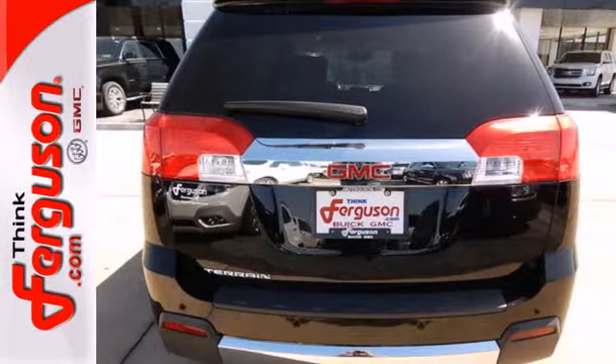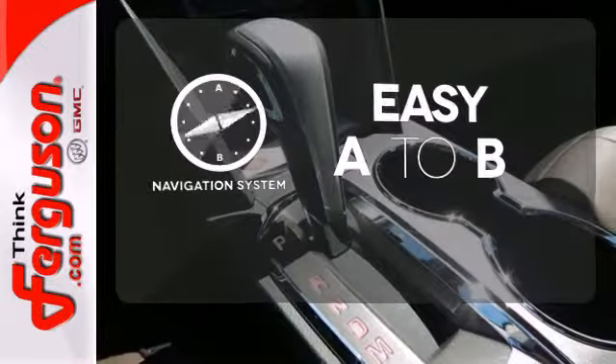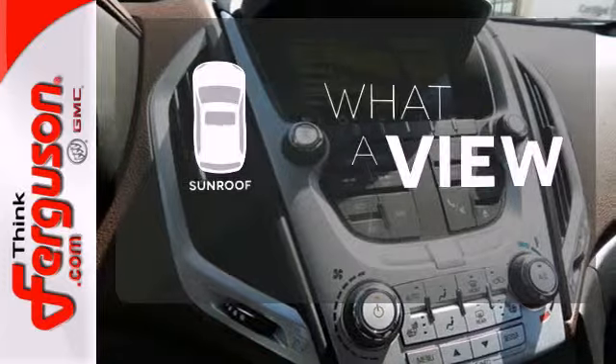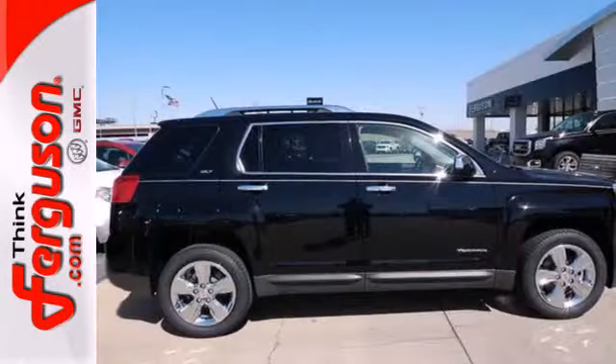It's the total package. Wrap yourself in the comfort of heated seats. Feel confident getting from point A to point B with the navigation system. The sunroof gives you fresh air for your drive. It's warm and inviting with a superior fit and finish.